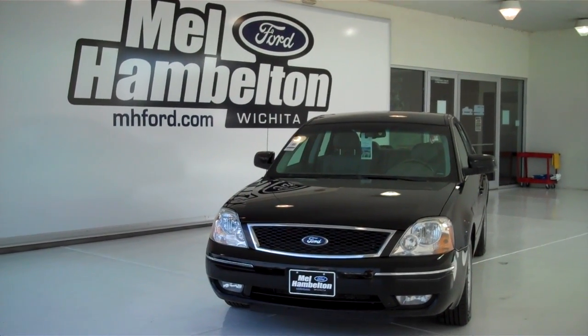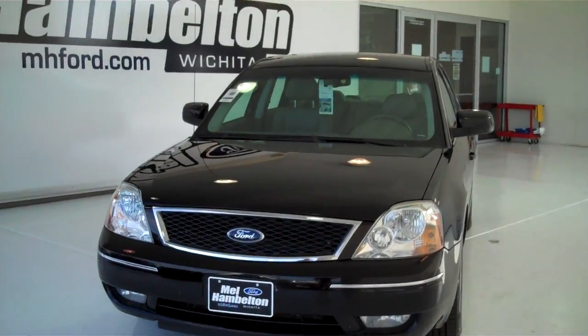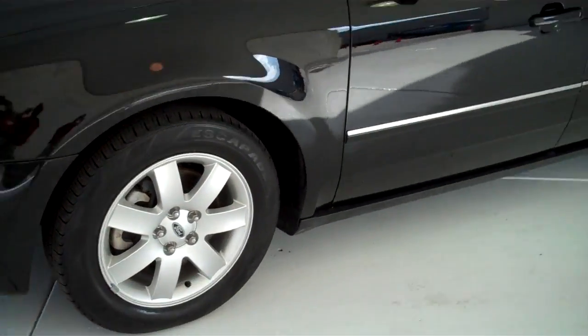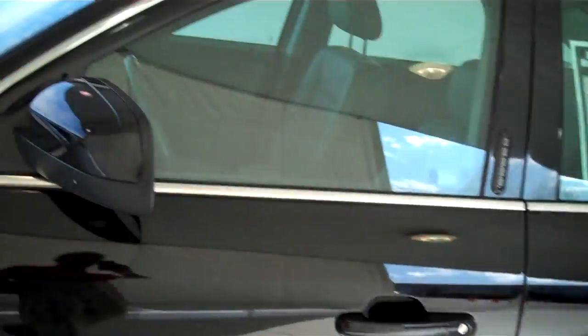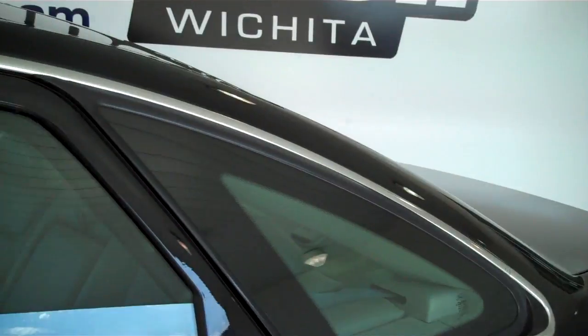F-8983A, you have a 2006 Ford 500, black in color. It does have new tires, alloy rims, color-matched door handles and color-matched mirrors, outside keyless entry pad, chrome door and window trim.